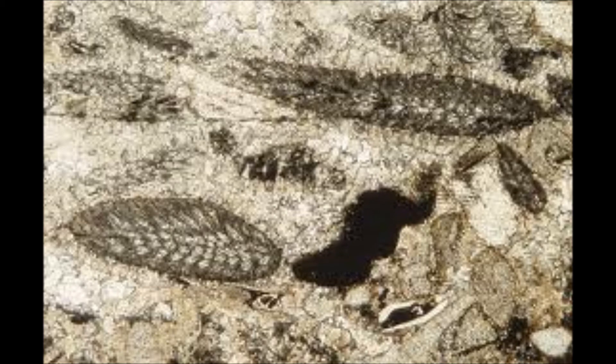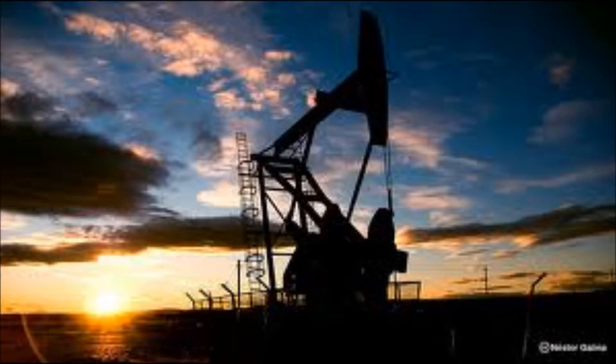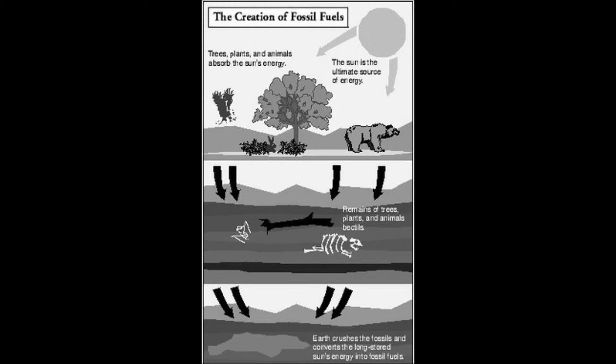Fossil fuels are essentially the remains of plants and animals. They provide us with a source of non-renewable energy. Fossil fuels can either come in a form of oil, coal, or natural gas. They are usually buried in the Earth's crust. These fossil fuels are then pumped from underground and used in a variety of ways.